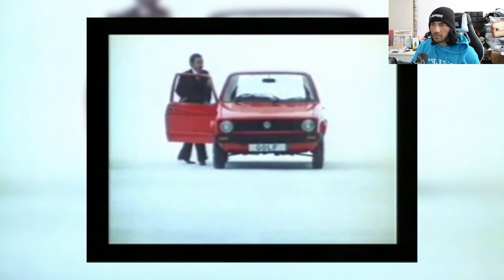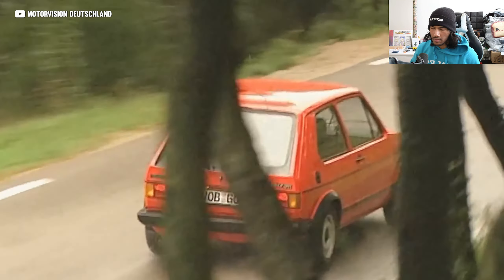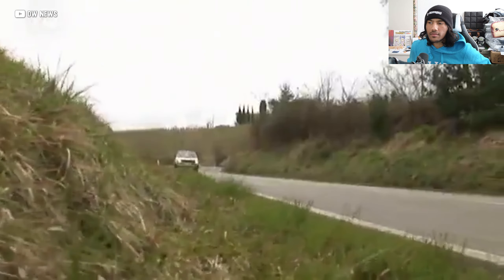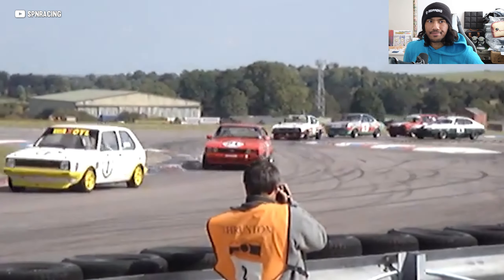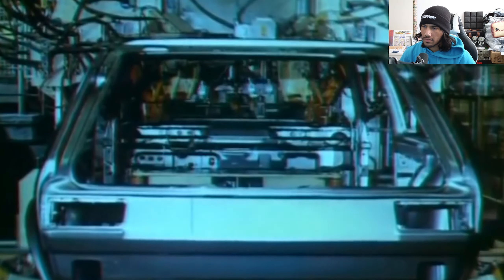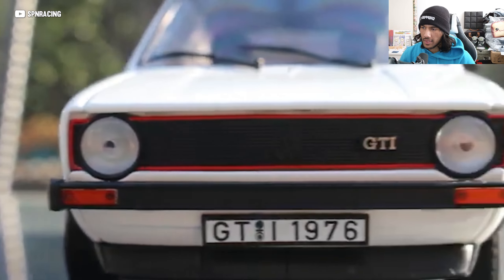Nothing about the Golf — or the Rabbit, as it was first called in the US — screamed performance. It was economical, practical, and kind of boring. So it's a good thing a small skunkworks team at Volkswagen was secretly trying to make it fast. Their prototypes impressed the higher-ups and they got the green light to unleash the Golf GTI in 1976. Sadly, it was going to be a limited project with only 5,000 planned units, just enough so VW could enter the Group One Touring Car Championship. But sales were big — really big — and by the end of its production run the Mark 1 Golf had sold nearly 500,000 units.